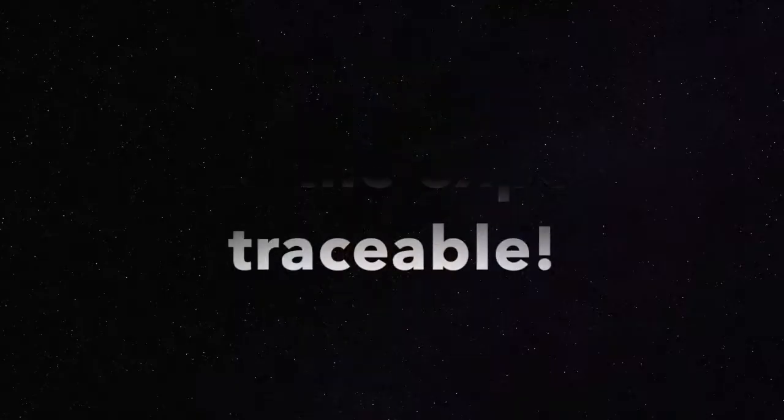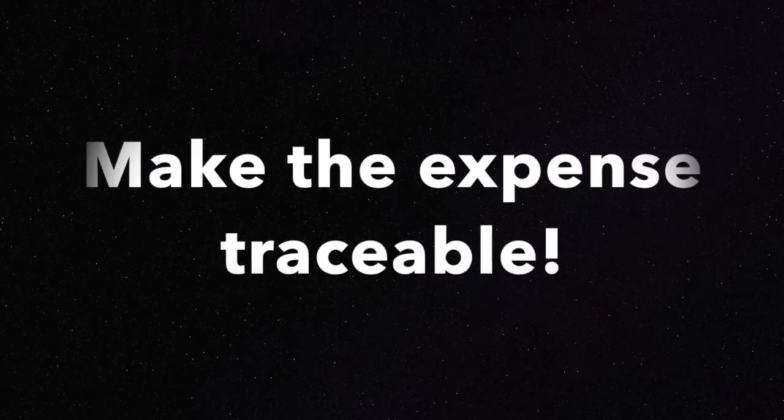Managing HSAs aren't as complicated as you may think. The number one best practice you can do with your HSA account is make the expense traceable. What do I mean by that?